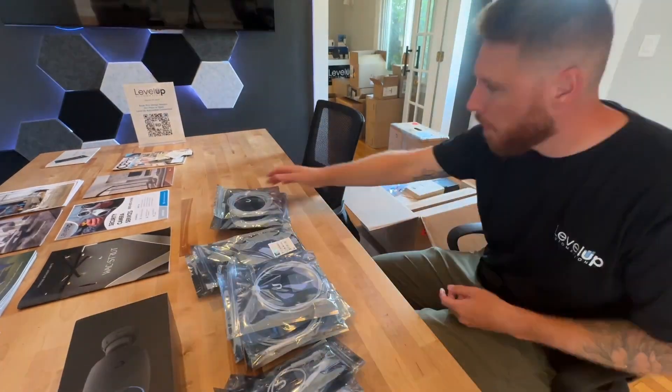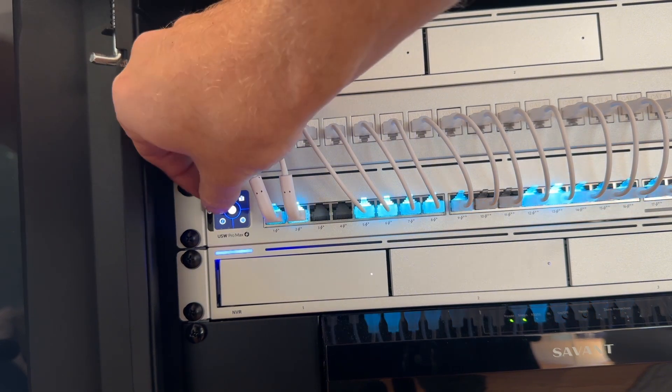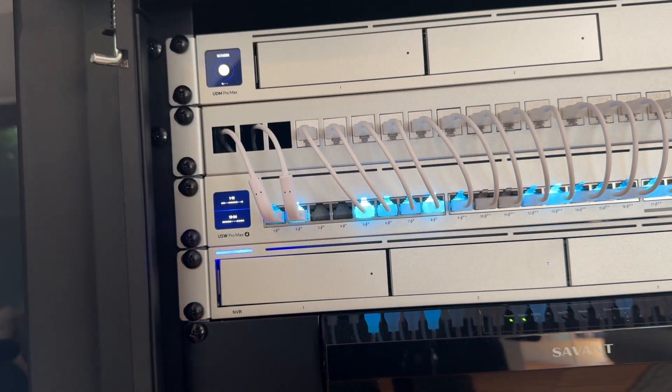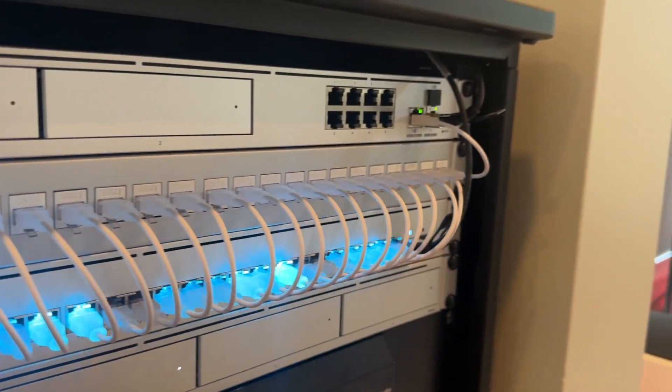We have a huge announcement: Ubiquiti accepted us into their creator program, and I can't thank them enough for reaching out and making this happen. They sent us a huge box of products that we're going to implement into the showroom in this video. We will have an affiliate link in the description below if you're ever looking for Ubiquiti products for your home or business.